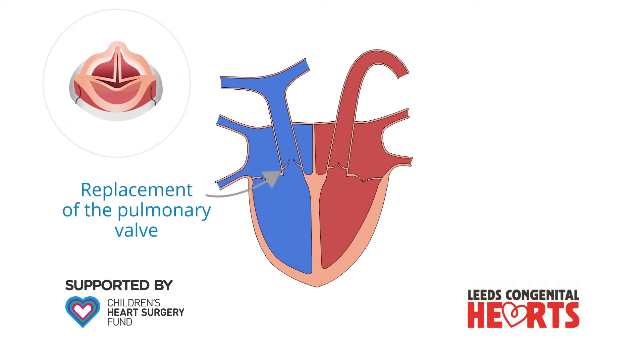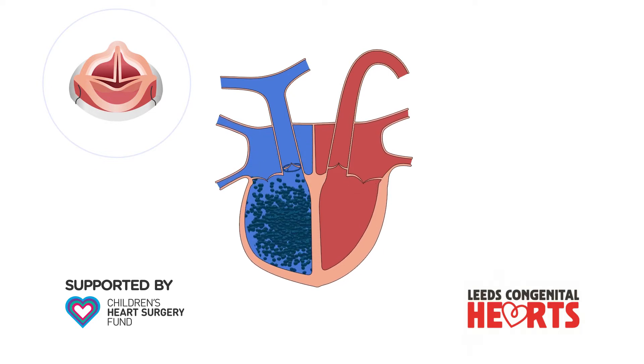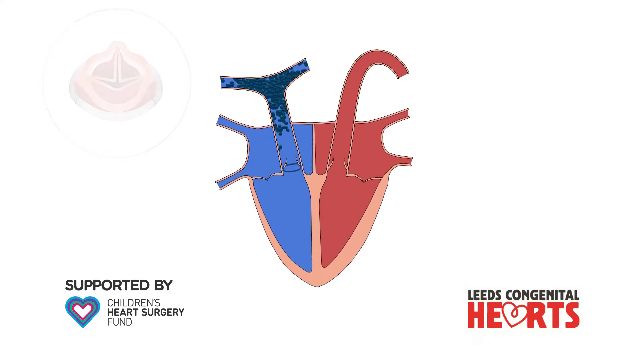Pulmonary valve replacement may require open heart surgery, in which a new valve is sewn into place directly. Once the valve has been implanted, blood that is pumped to the pulmonary artery no longer returns to the right ventricle.